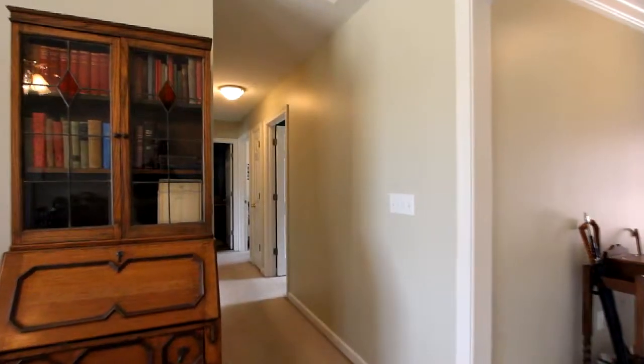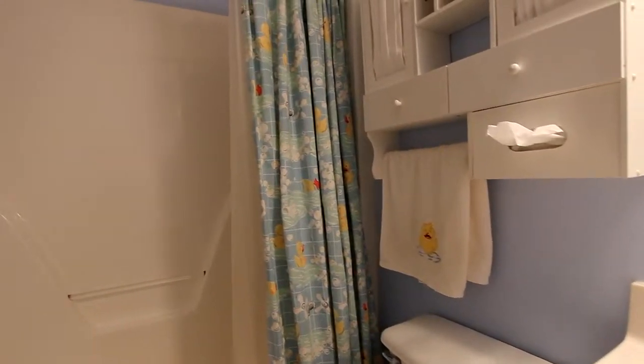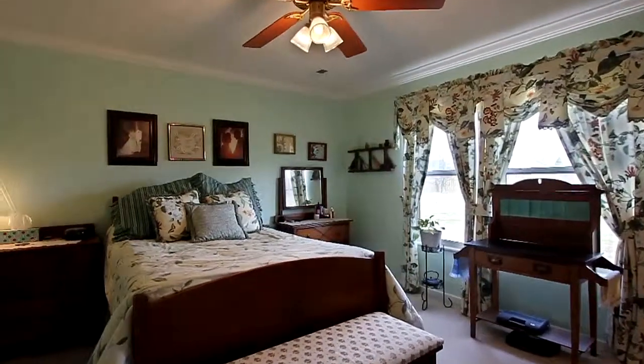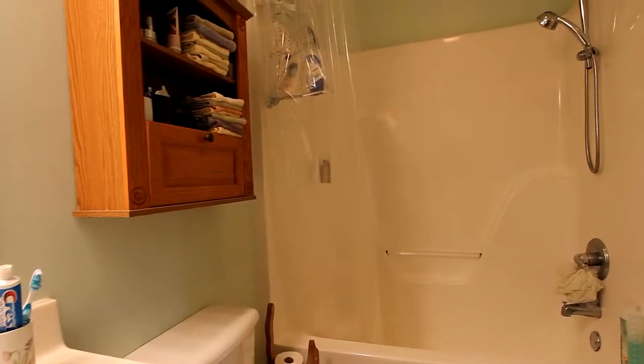Now down the hall to your three bedrooms, all awaiting your customization. Each one offers plenty of closet space, and two bedrooms share a stylish bathroom featuring a large tub shower. Your master bedroom will also provide a lifetime of comfort, with a master bath offering a spacious vanity and its own tub-shower combination.